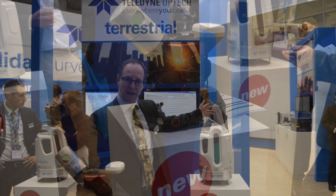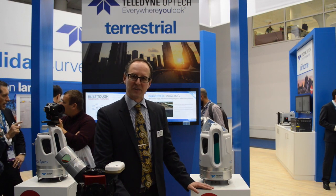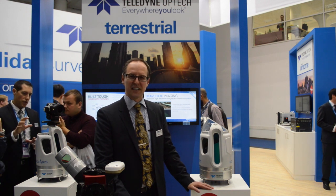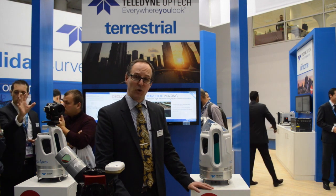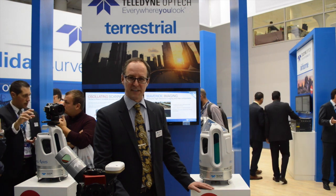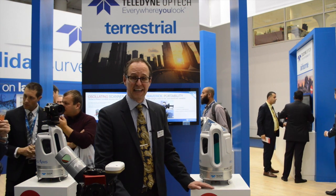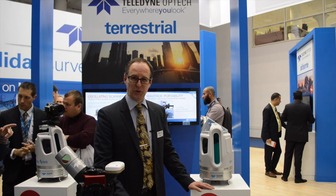Further back to my left are two airborne scanners: the Eclipse, the very first autonomous airborne sensor, as well as the Galaxy, which is the most efficient sensor in the marketplace today. So we have a lot of new things that we bring to the market and we're obviously very excited to be doing that this year.